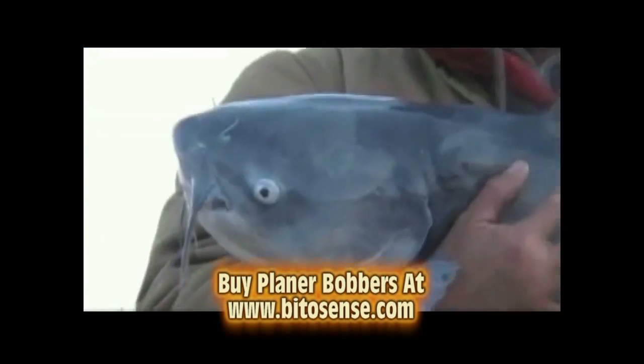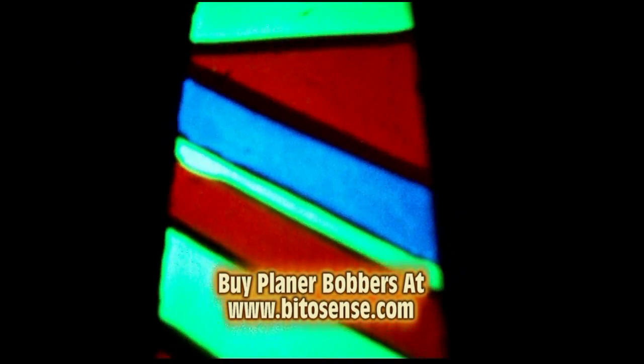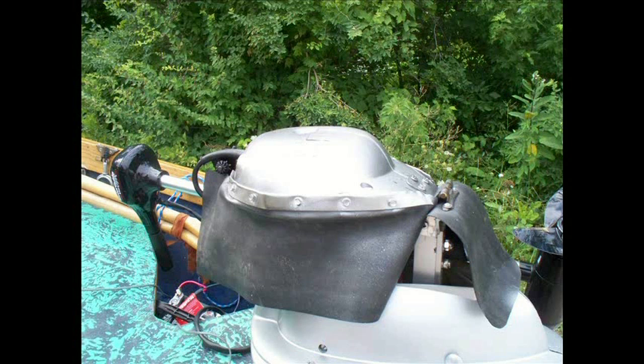Get ready to see the world's coolest boat, brought to you by Planer Bobbers — catching more and bigger fish guaranteed. I'm Danny, inventor of the complete line of Planer Bobbers. This is a really cool little engine that you just have to see.